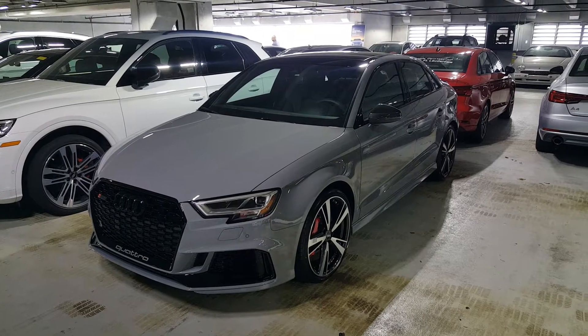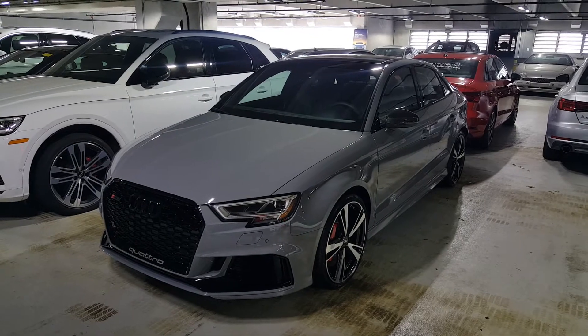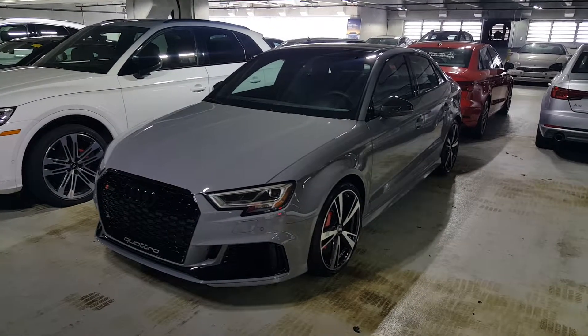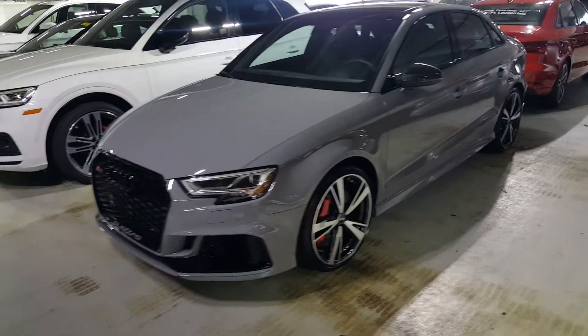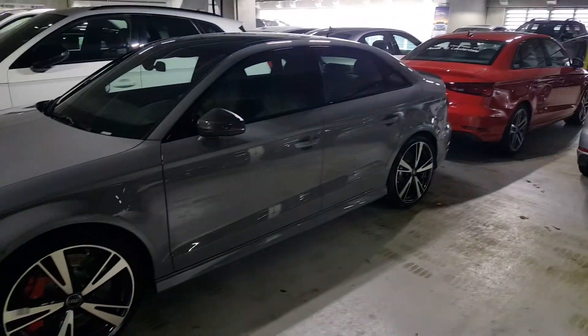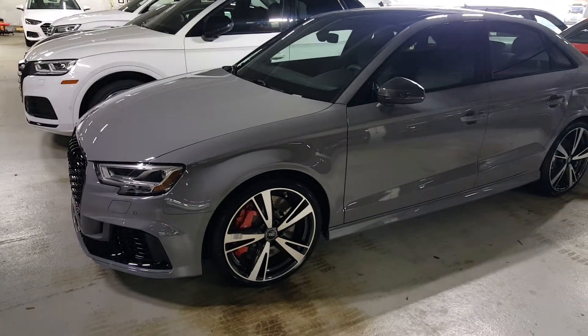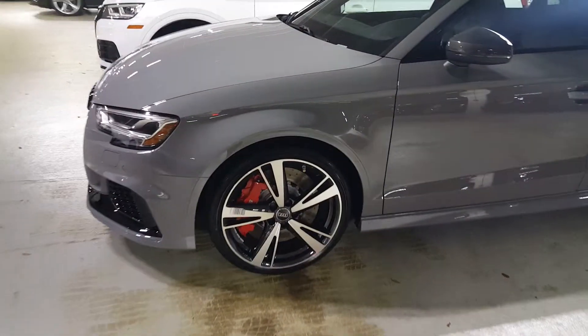Here's the 2020 Audi RS3 — the first one we've gotten this year. It's finished in Nardo Gray with the black optic package and also the performance package for the staggered wheels and the performance exhaust system. You can also have the red calipers and the big cross-drilled rotors for the brakes.